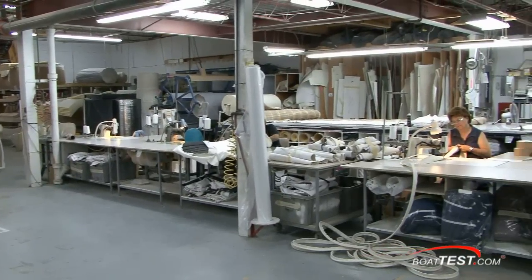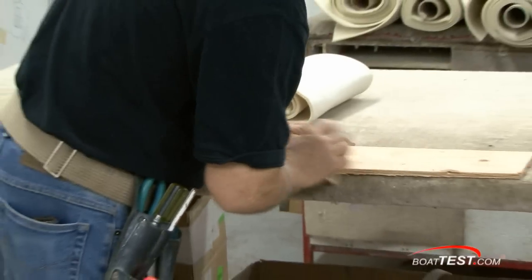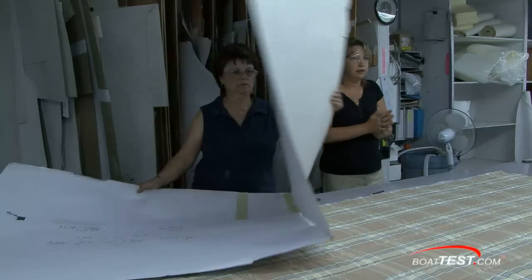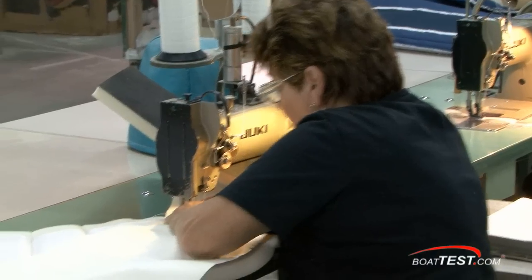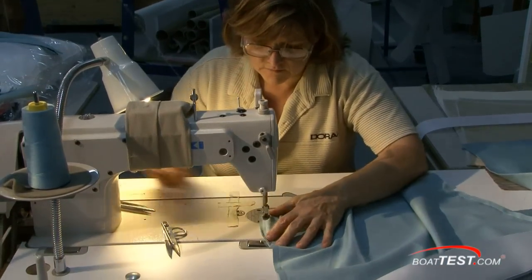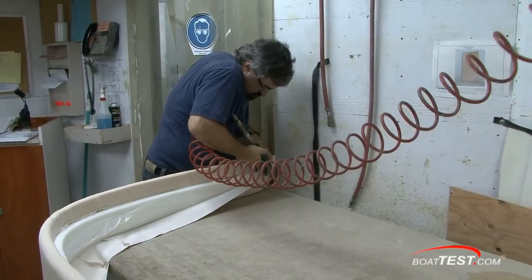As I toured Doral's upholstery shop, I asked how long the fabric cutters and seamstresses had been working for the company. I found out that most had worked for Doral for 15 to 20 years, and a few had worked there for 23 years, right from the time the factory was opened in Shawinigan. Each employee in this department is cross-trained to back up other workstations in the shop, so with time virtually everyone there becomes an expert in all aspects of boat upholstery.